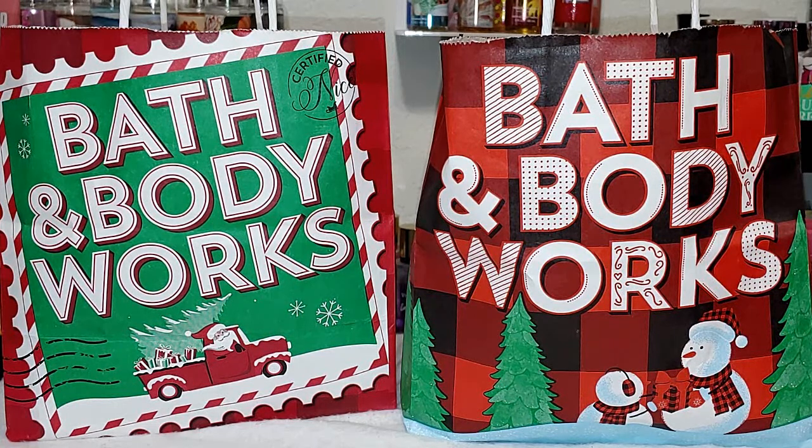Also, as you can see, they're starting to put out their Christmas bags, which I love. Okay, so let's jump in.